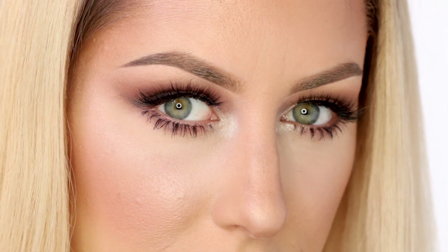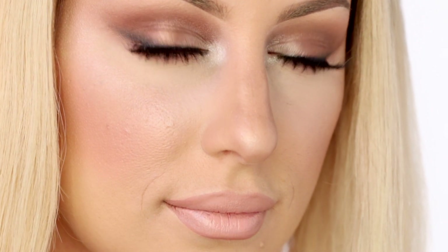So that was the whole video! I hope you guys enjoy this look and give it a try. Thank you for watching as always — please subscribe and I will see you guys soon.